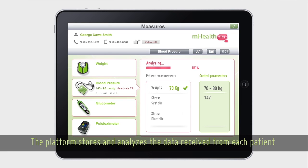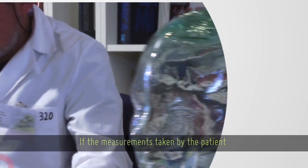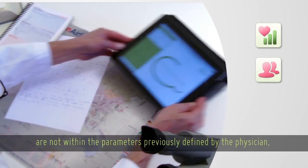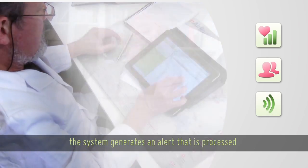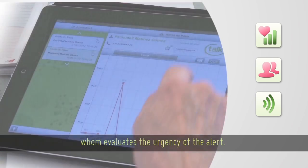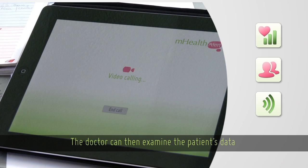The platform stores and analyzes the data received from each patient and compares it with the predefined thresholds assigned to the patient by the doctor. If the measurements taken by the patient are not within the parameters previously defined by the physician, the system generates an alert that is processed and automatically sent to an available doctor, who evaluates the urgency of the alert. The doctor can then examine the patient's data and make a decision in real time.